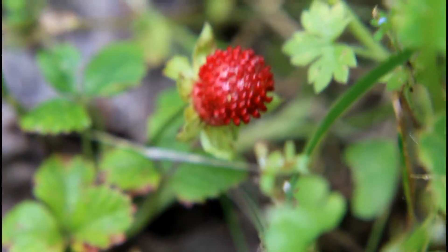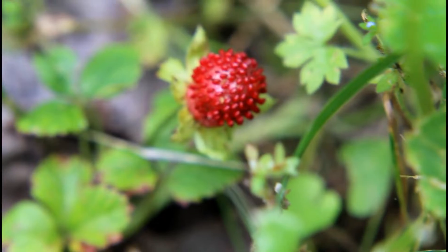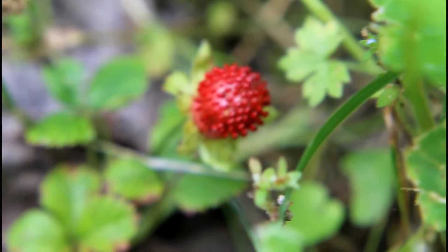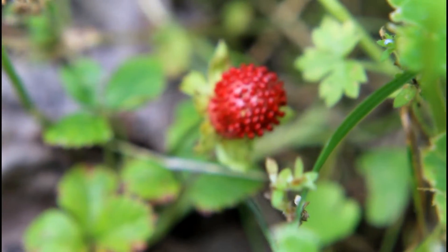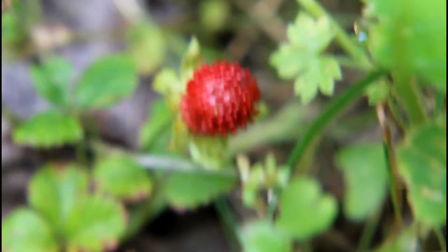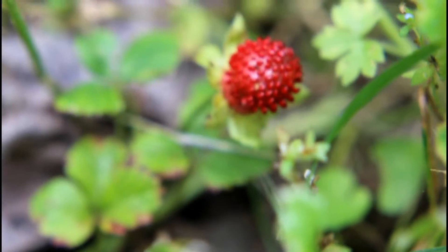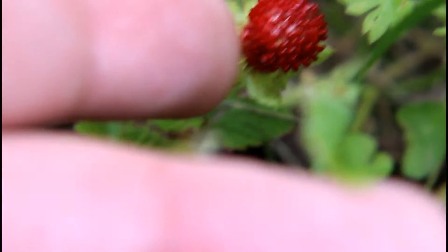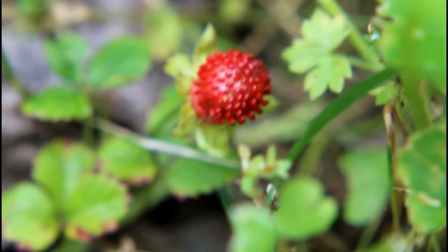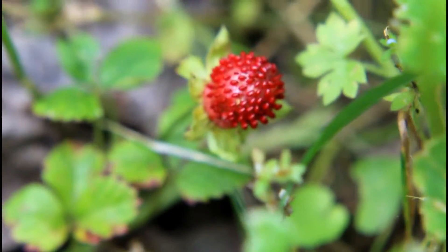So this little thing right here, it's not a creature, but it is somewhat interesting. Here in my area, you can find them really readily. These are wild strawberries. This is the native strawberry species we have here. This would be what strawberries looked like before they were cultivated into the strawberries we know today. And if you see my finger here, they are really small. They're not as sweet as a normal strawberry, but they are pretty good.